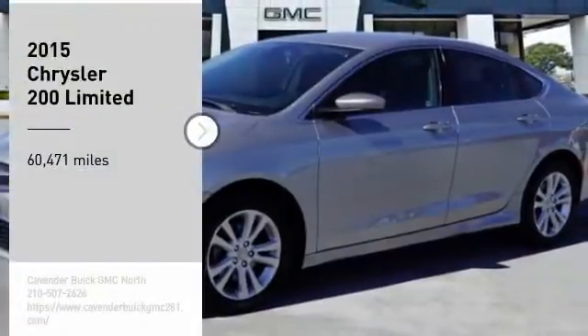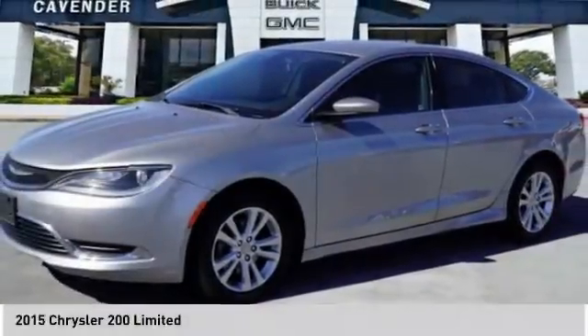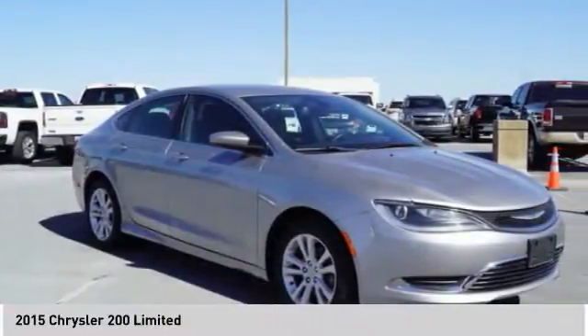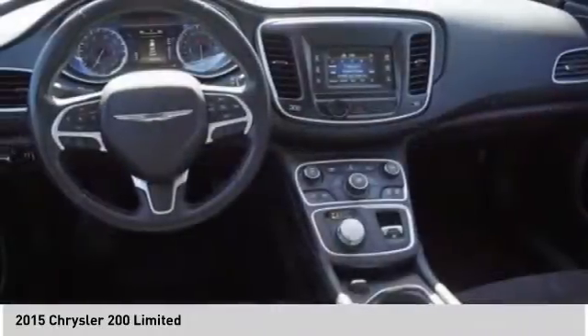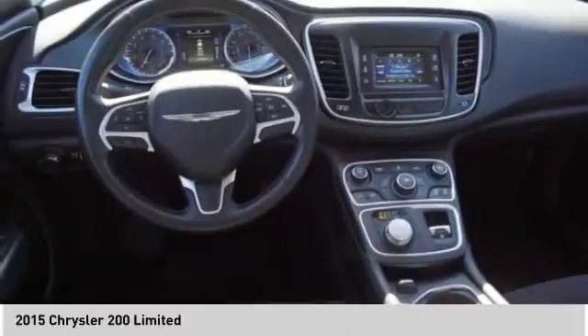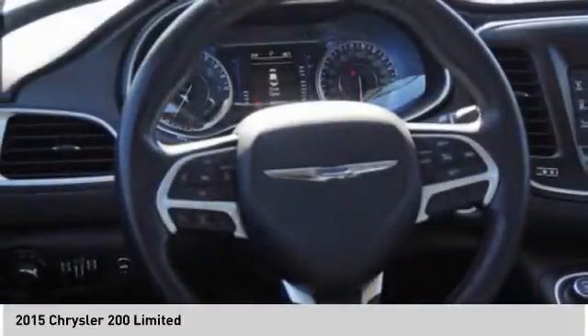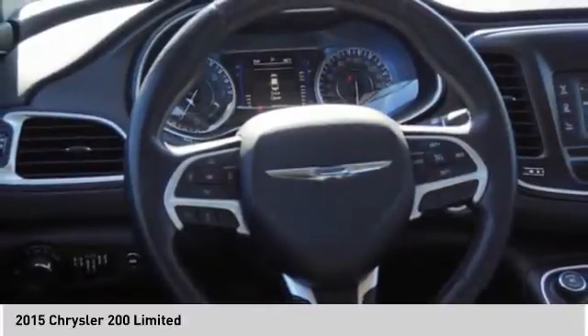Looking for the right vehicle? Check out the 2015 Chrysler 200. This mid-sized sedan from Chrysler is loaded with modern comforts. Thicker seats, LED lighting, and noise dampeners are just a few. This 200 model from Chrysler takes an aggressive step into a competitive market.